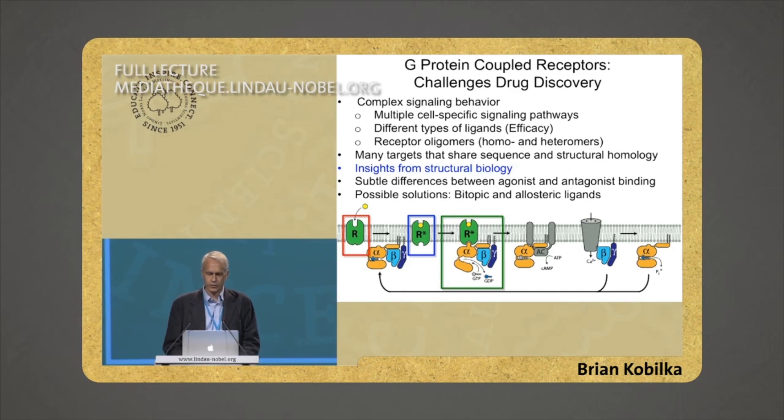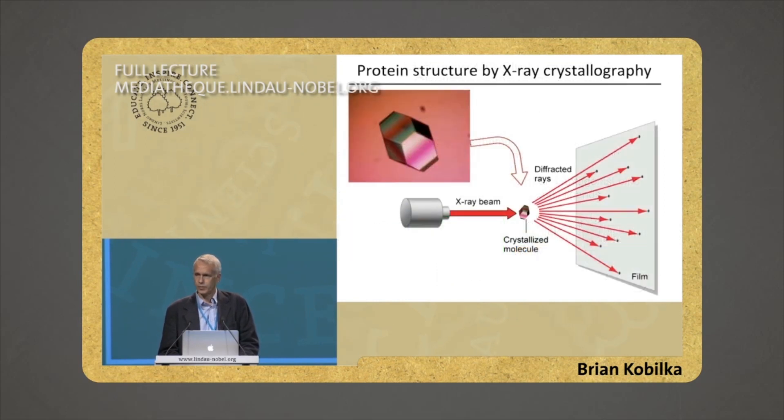So, how do we get structures? There are several ways — it's possible to get structures by NMR and electron microscopy. But the current state-of-the-art is that for proteins the size of GPCRs, the best method is crystallography. One tries to prepare a protein so that it's highly uniform, you can form crystals, and crystals are then placed in an X-ray beam. The diffraction pattern can be used to calculate the structure of the protein.